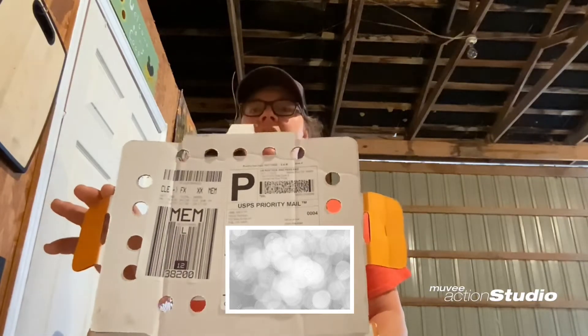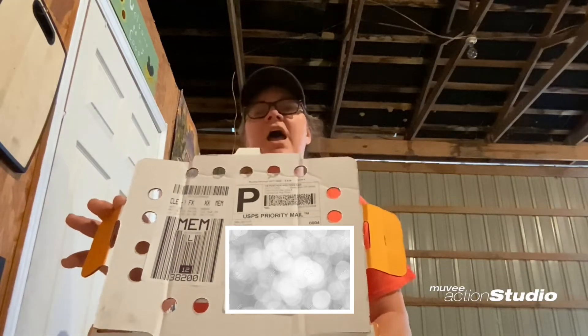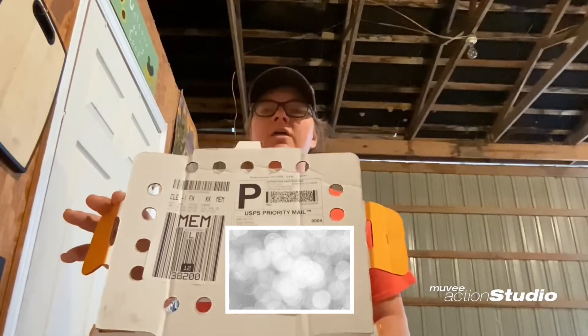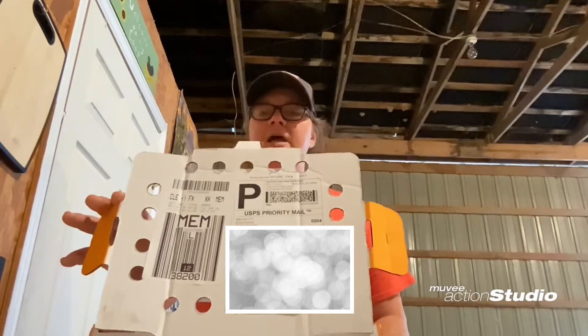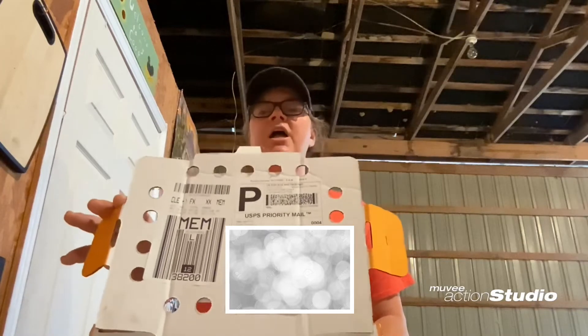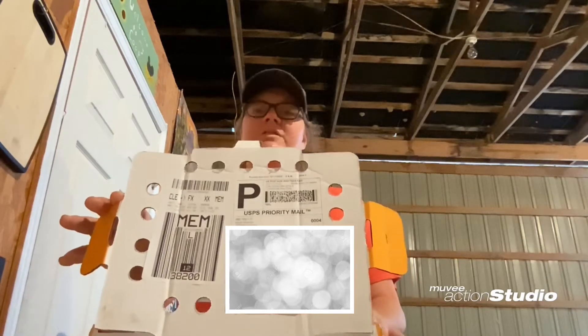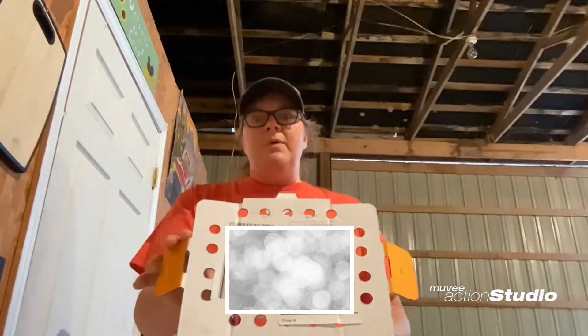They were hatched out on October 17th at 5 a.m. in Polk, Ohio. From Polk, they went to the post office, they went to Cleveland Distribution Center, they went to Memphis, and on the 19th they were in Fulton, Kentucky, ready for me to pick them up before the post office opened.